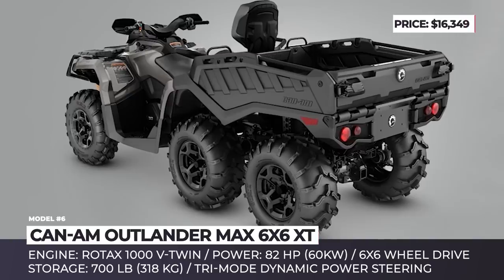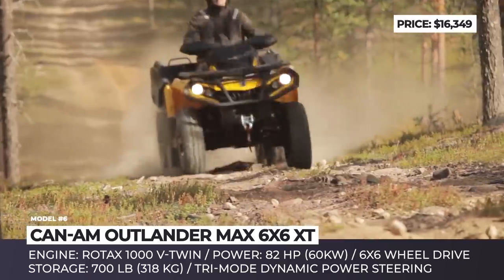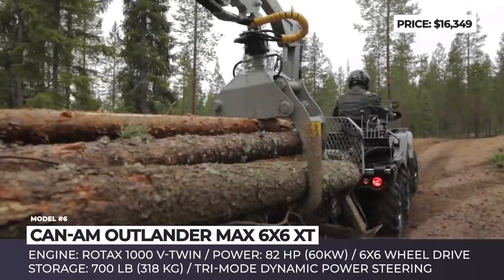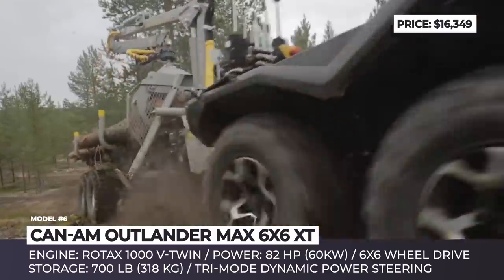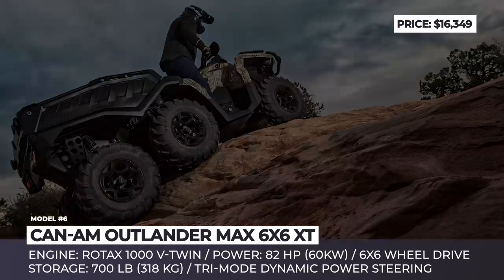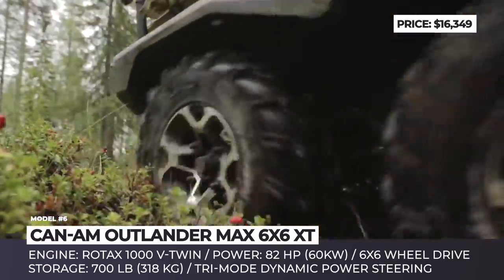Can-Am Outlander Max 6x6 XT. Can-Am is a division of the Canada-based Bombardier Recreational Products that specializes in building side-by-side and all-terrain sports and utility vehicles. In 2015 the company added a new 6x6 model to their lineup of off-roaders. The Outlander Max 6x6 XT is the top-of-the-line model in the Outlander range that can conquer the toughest and most challenging terrain types. For more confident handling, the vehicle has two additional wheels in the rear, independent rear suspension, and 9.5 inches of ground clearance.